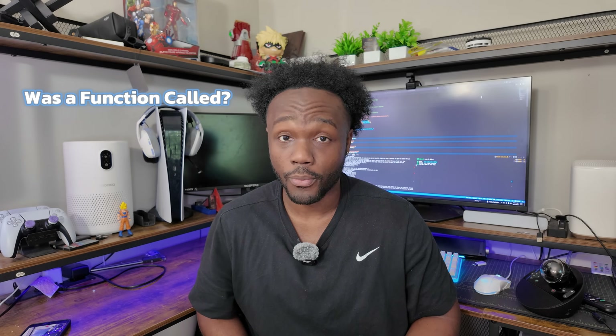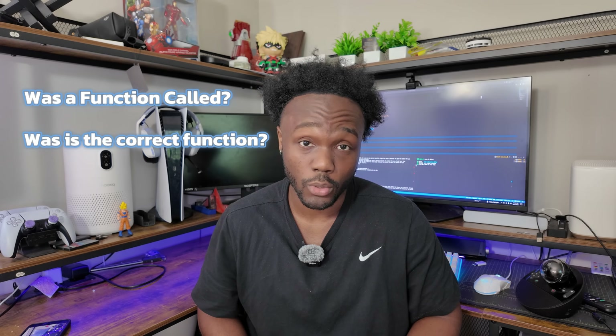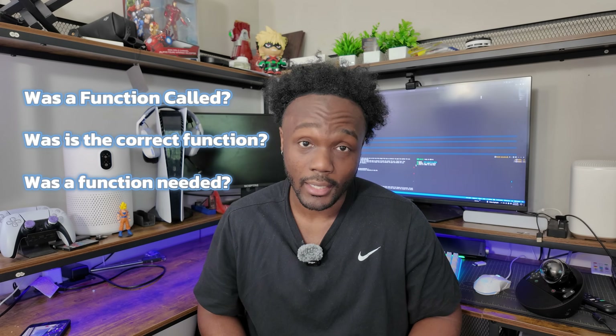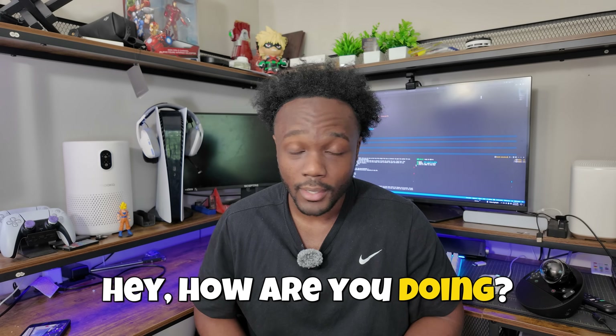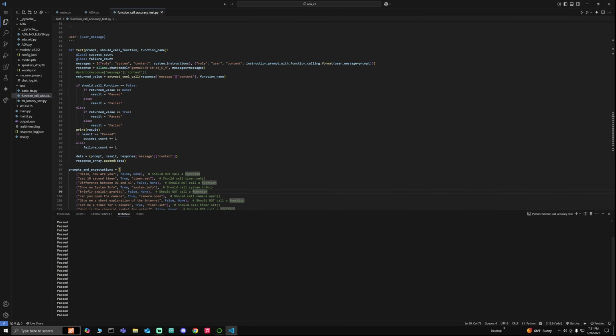So just to give myself peace of mind, I wrote some code to test how good Ada actually is at calling functions. The test measured three things: first, if she called the function when it was needed; then, if the right function was called; and lastly, if she didn't call a function when it wasn't needed — for example, if I said 'Hey Ada, how are you doing?' After running the test multiple times, Ada scored anywhere from 87.5% to 95%, which is actually insane. That gave me the confidence to make multiple widgets knowing she'll handle them just fine.